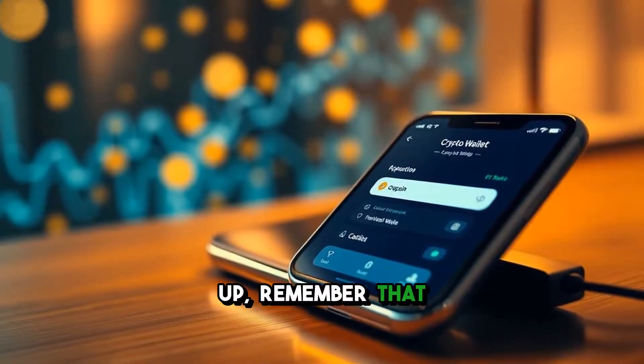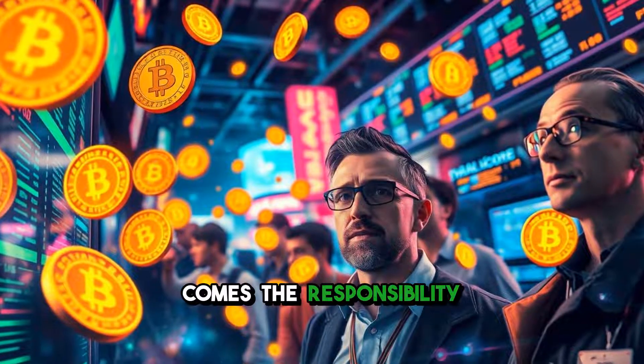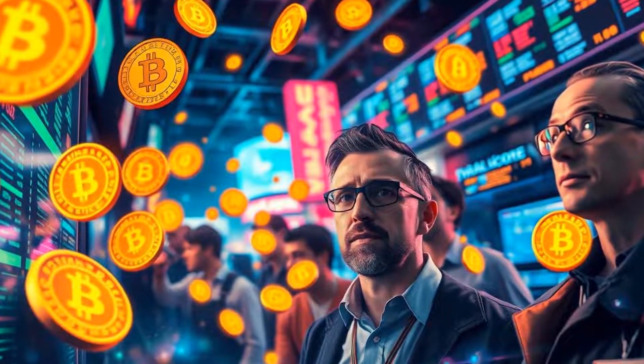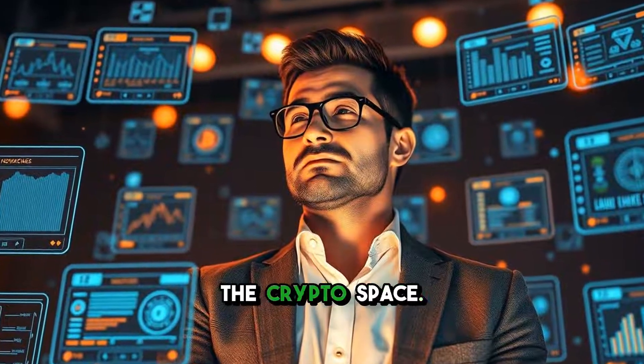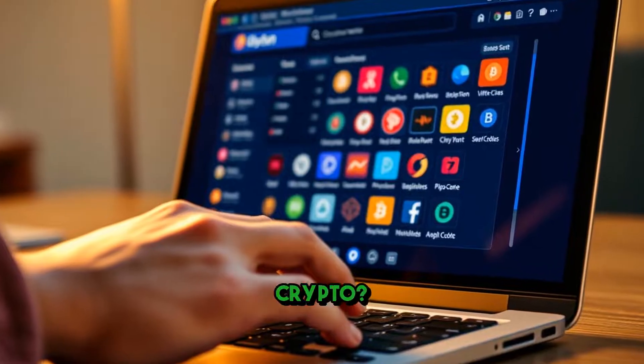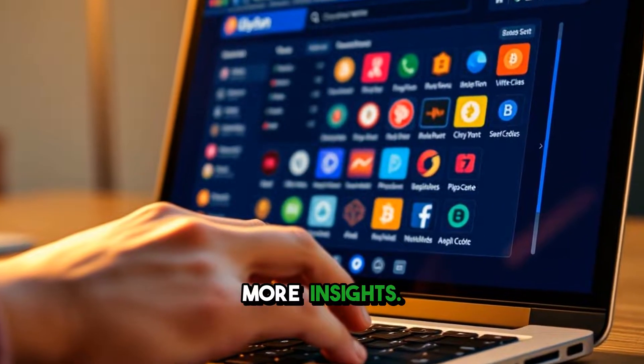As we wrap up, remember that the world of cryptocurrency is exciting and full of opportunities, but with it comes the responsibility to protect your assets. Understanding wallets is your first step towards becoming a savvy investor in the crypto space. What kind of wallet do you use for your crypto? Share your experience in the comments and don't forget to subscribe for more insights.